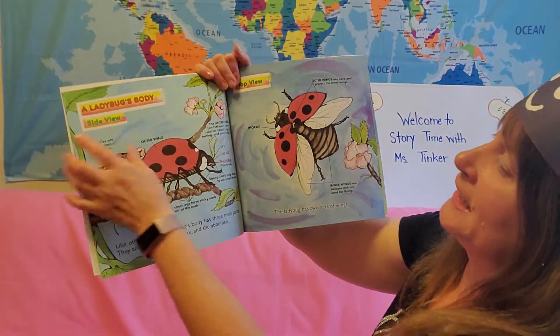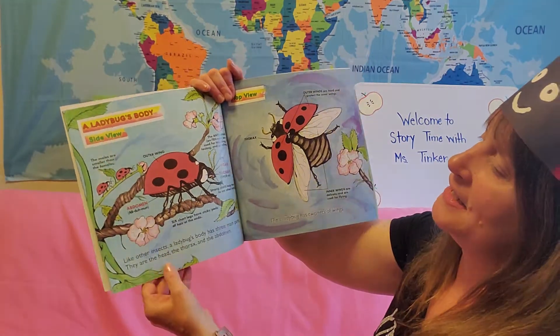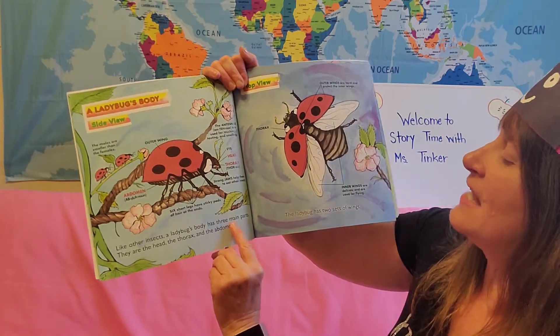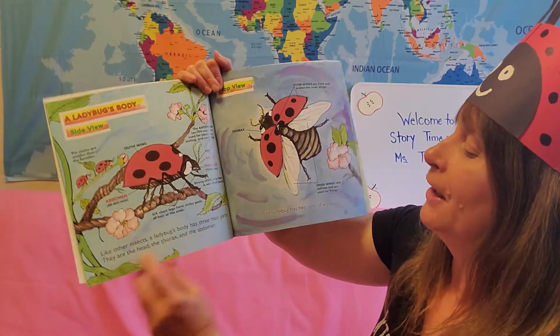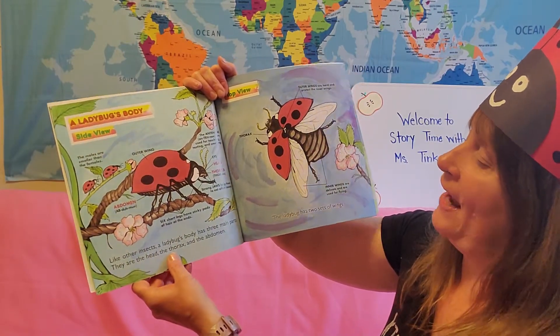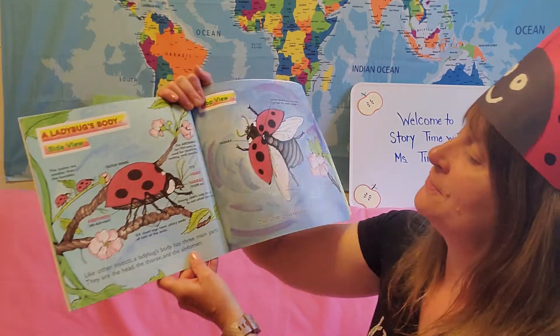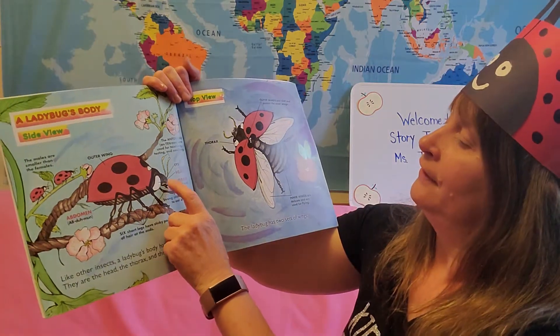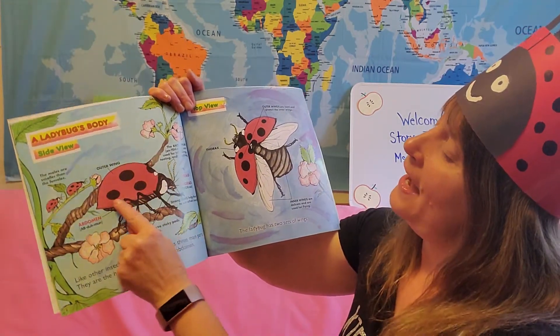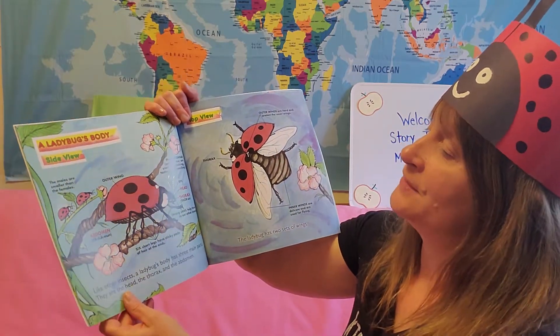A ladybug's body — side view. Like other insects, a ladybug's body has three main parts. They are the head, the thorax, and the abdomen. The wings are on their abdomen.